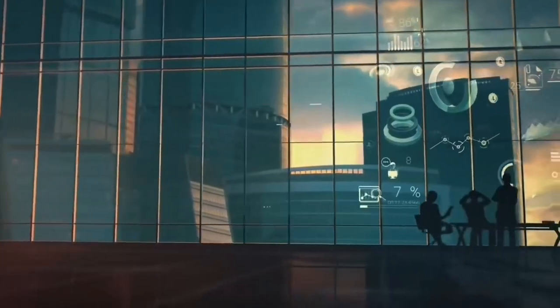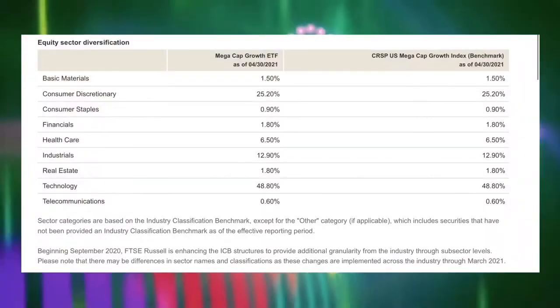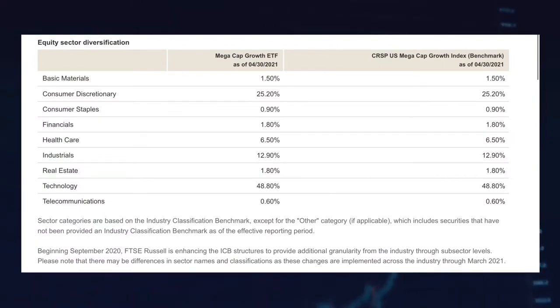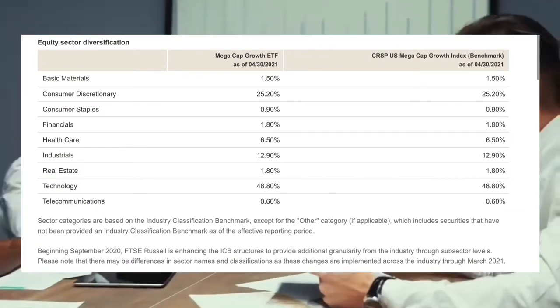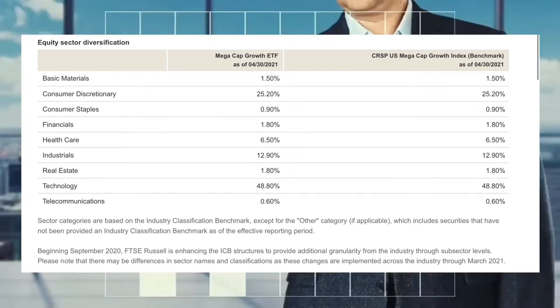Since this ETF tracks US growth companies, it is heavily tilted towards tech companies. The largest portion of the fund at 49% is in tech, followed by consumer discretionary at 25% and industrials at 13%. Telecommunications and consumer staple companies make up the smallest percentage of the fund, under 1% each.